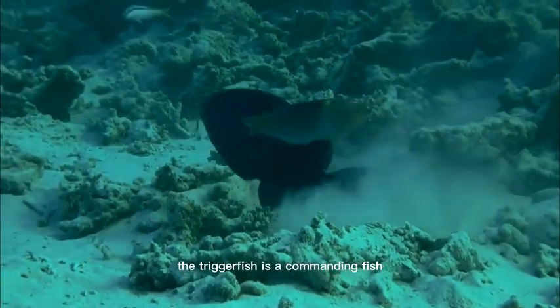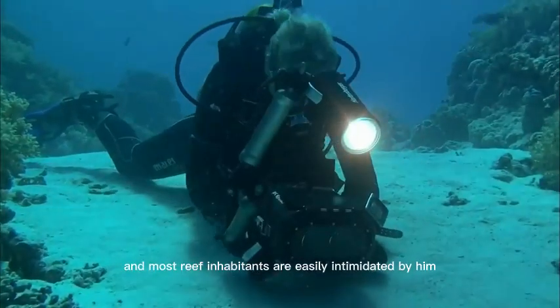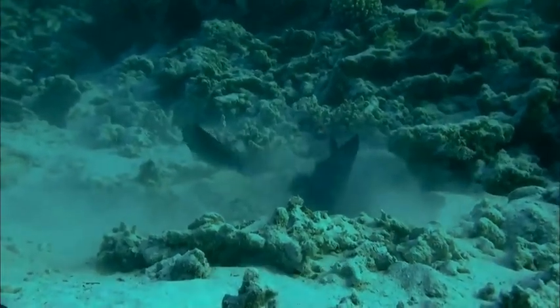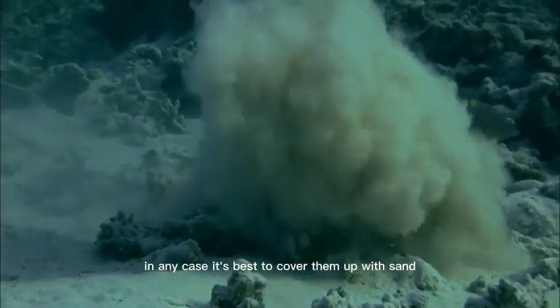The triggerfish is a commanding fish, and most reef inhabitants are easily intimidated by him, except for these strange visitors that don't seem to show fear. In any case, it's best to cover them up with sand.